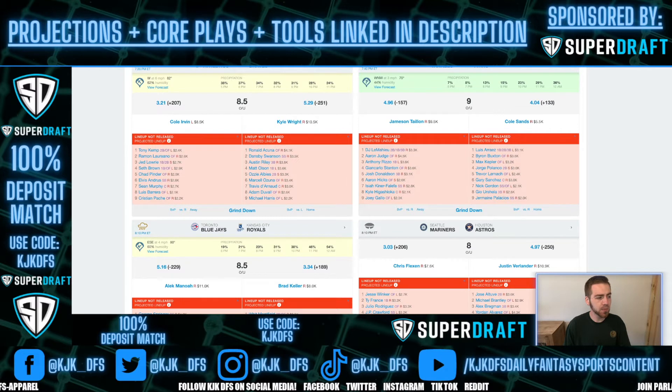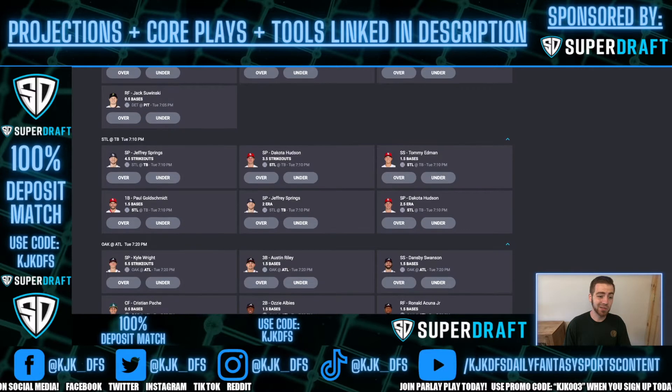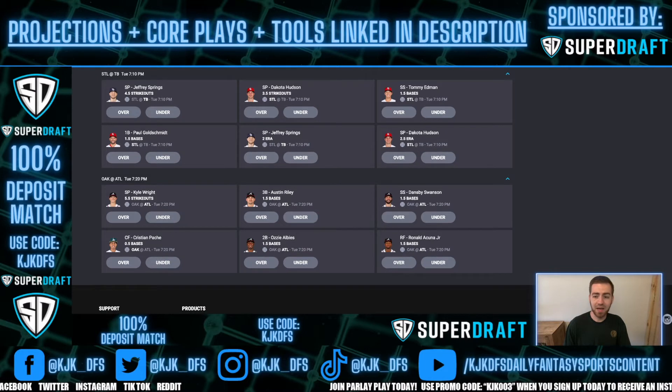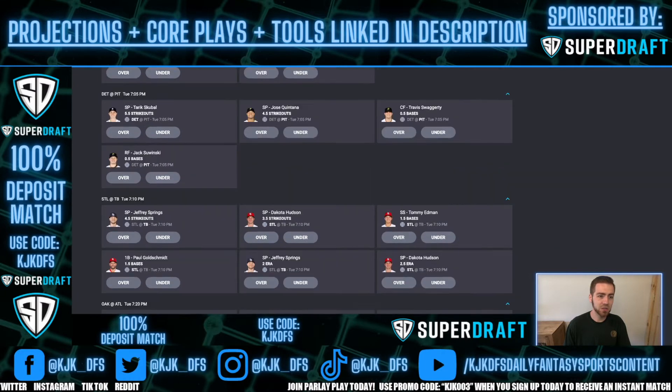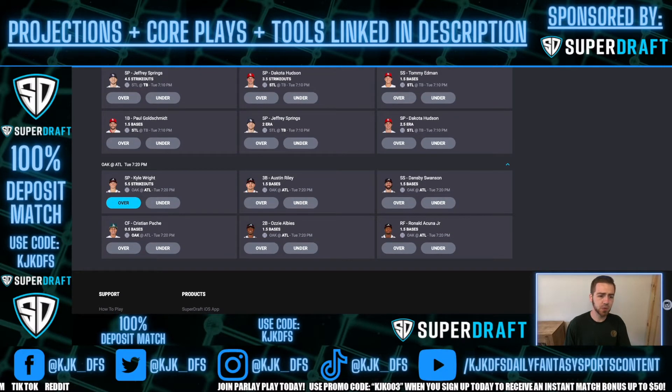There are a couple of low strikeout bats mixed in there, but there are also some really high 30-plus percent K rate guys that I want to capitalize on. Similar to Tarik Skubal, Kyle Wright has a really good chance of hitting the over 5.5. It's the same line — 5.5. We don't have to worry about 6.5 or 7.5 lines with these two guys, which makes me like it even more. I think they're both easily capable of racking up 7 strikeouts tonight. I like the over 5.5 strikeouts for Kyle Wright — pick number two on the video.